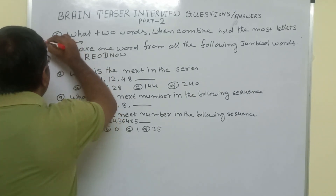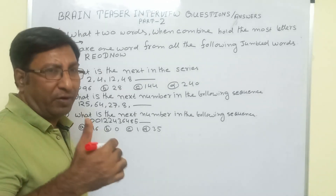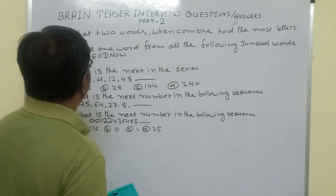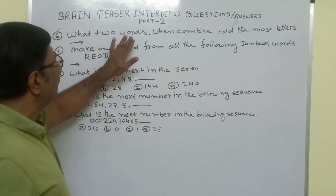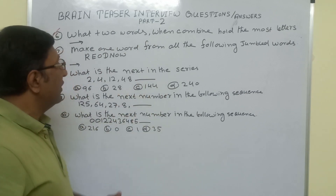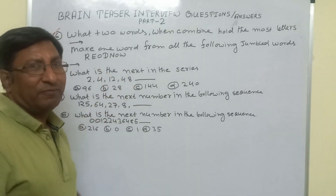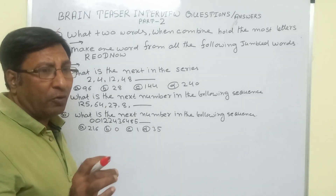The first question here is the 6th question — questions 1 to 5 we have done in part number 1. So this is the 6th question: what 2 words when combined hold the most letters? This is a very confusing question, but the correct answer is: post office.